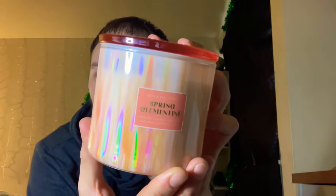I think spring clementine would be really nice for a day that you're spring cleaning all day, or just a really nice chilly spring day.